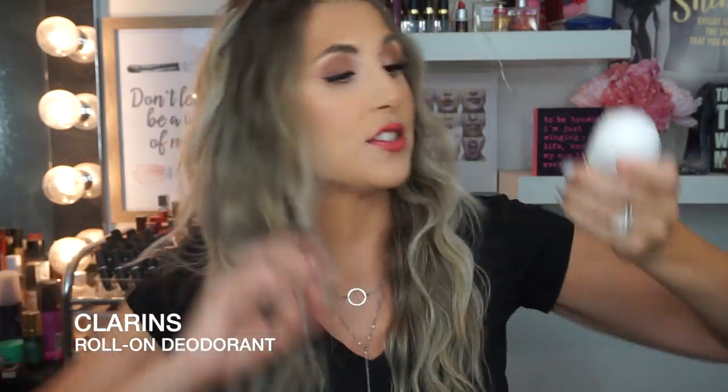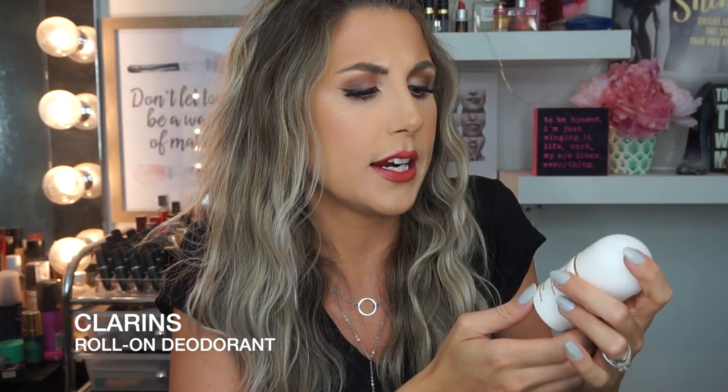This deodorant is definitely amazing. It does contain aluminum, so I'm kind of upset about it because I was trying not to use aluminum. But let's face it, I have stinky sweaty armpits and this is the only thing that really keeps them dry. It's a roll-on from Clarins — it's an antiperspirant and it's alcohol-free, but it does have aluminum in it. I'm on the road all day talking to people, and I gotta keep dry and be fresh. This is keeping me fresh. If you have stinky armpits like me, check out the Clarins deodorant — it will change your life.